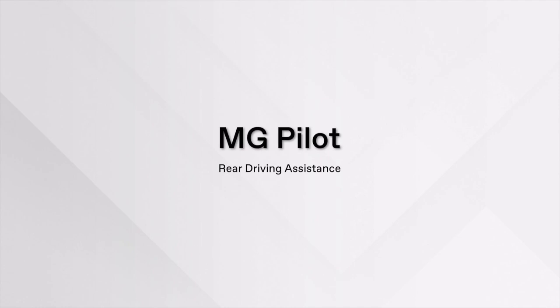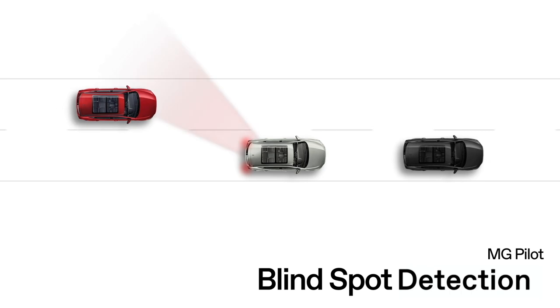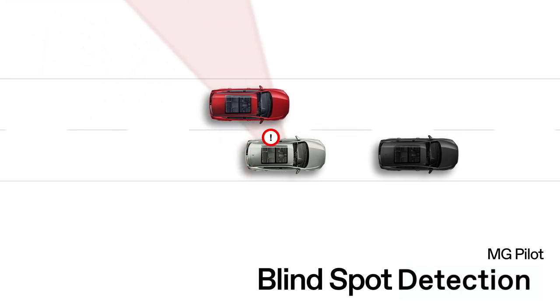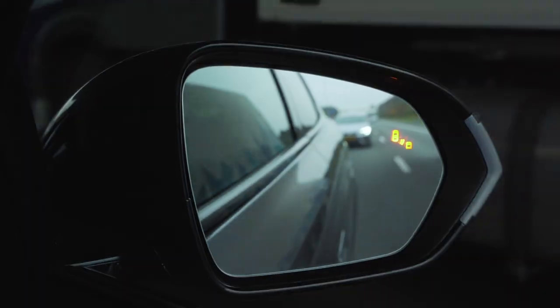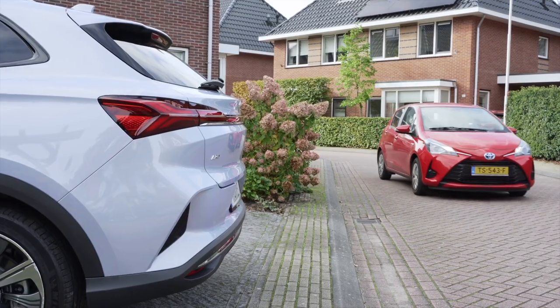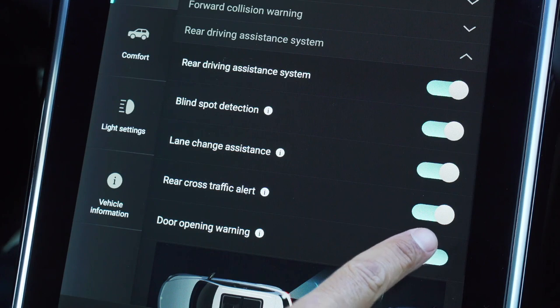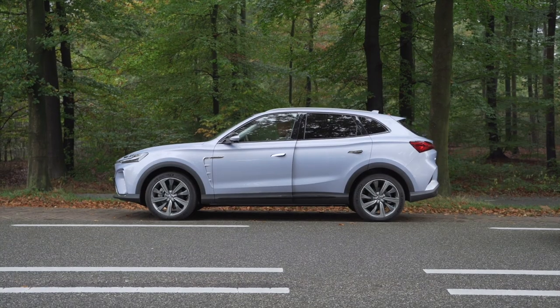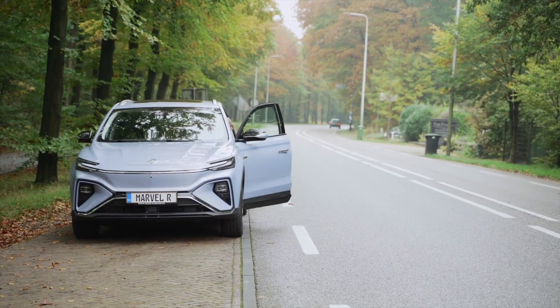For rear driving assistance, there are different functions available: BSD can detect the rear side area; LCA will alert you on the rear view mirror; RCTA alerts you of coming rear traffic on the screen while backing up; and DOW will give a flashing warning on both the door and the rear mirror. Pay attention to actual road conditions.